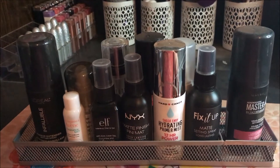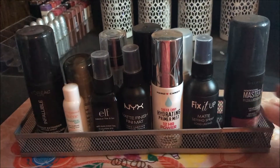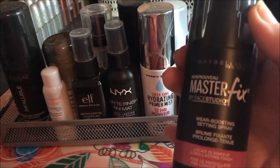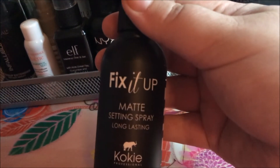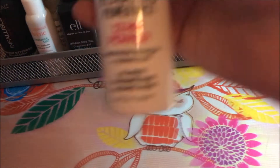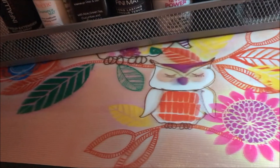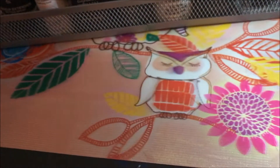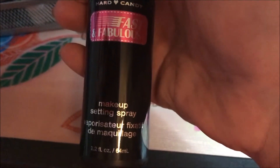Hey y'all, it's Nona and I'm here with a collection video — this is going to be my collection of setting sprays. The first one I have is the Maybelline Master Fix by Face Studio. I also have the Fix It Up Matte Setting Spray by Koki, the Hard Candy Sheer Envy Hydrating Primer Mist, and the Broadway setting spray.